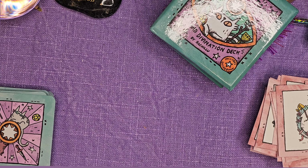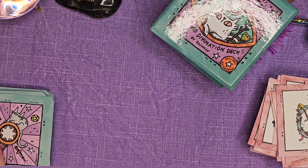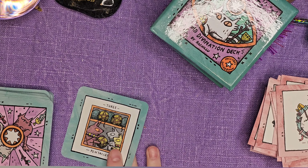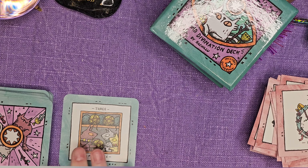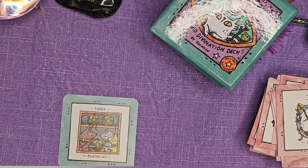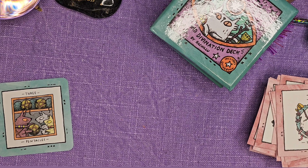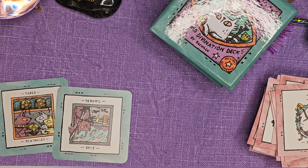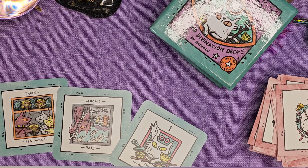You know it's a reversed card if the brown kitty is on the bottom. So we're going to use that method. The three of pentacles, five of swords reversed, and the Magician.